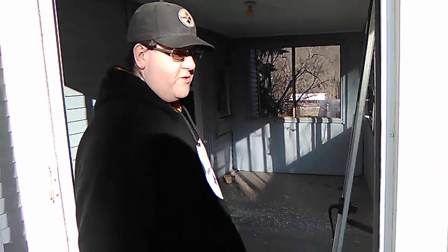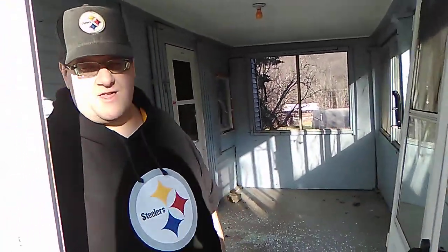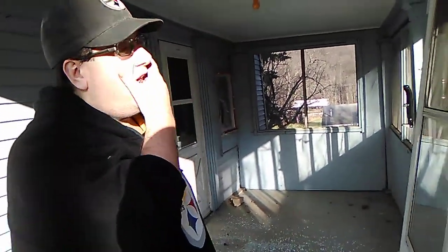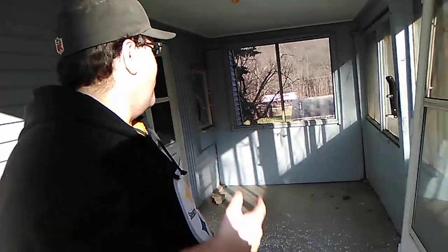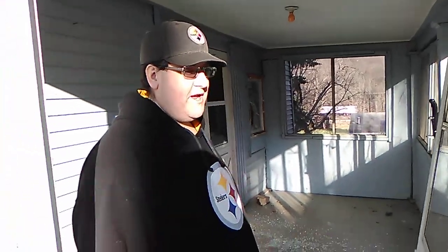Hey, what's up everybody, Hansburg33. Been doing some abandoned things, searching abandoned places, and we actually found my old home that I grew up in. It is now abandoned and I believe it's on foreclosure. I don't know the whole deal, but we figured we'd go and check it out.